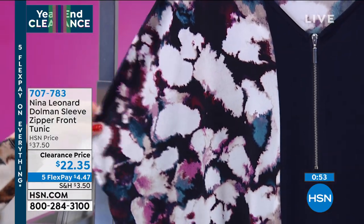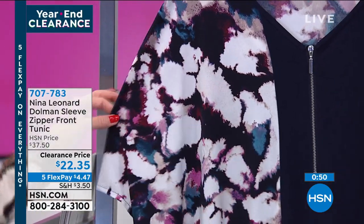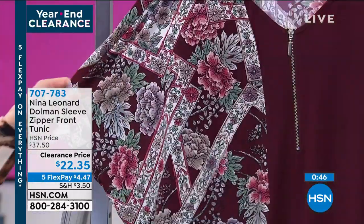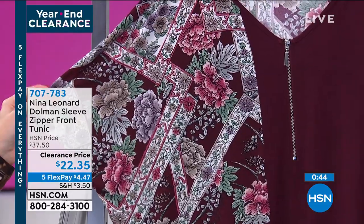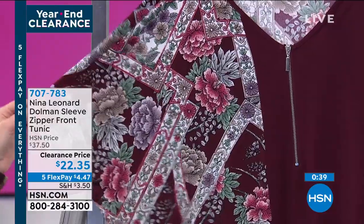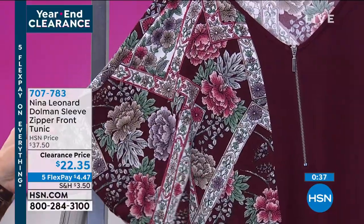This one's the navy. The navy also has this kind of artsy floral — almost looks slightly abstract. And then this one is going to be the deep wine, which has this beautiful geometric lines and flowers with this kind of scroll work. I have 150 left in this, extra small through 3X.